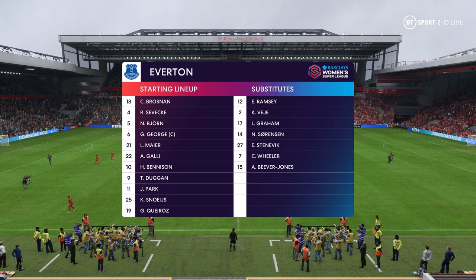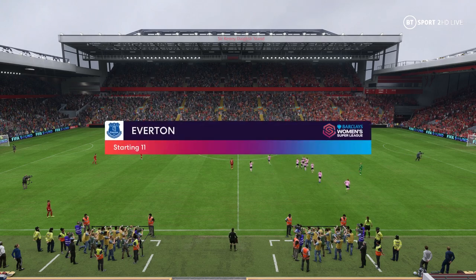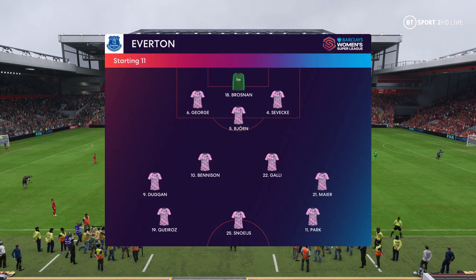And here's how Everton line up. Well, as you can see, they're playing with a diamond in midfield, which allows them to dominate the central area, but does leave them exposed out wide.